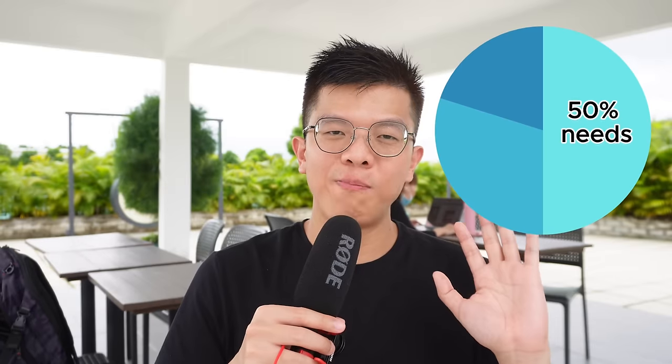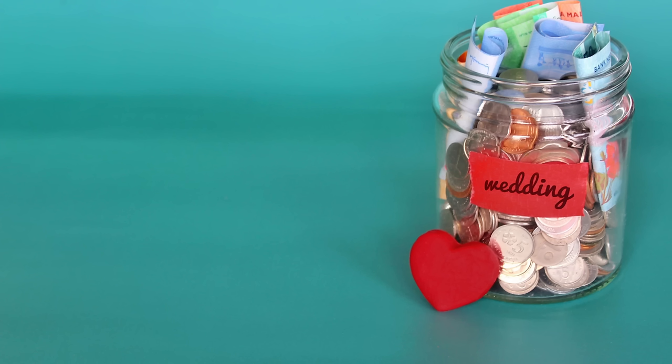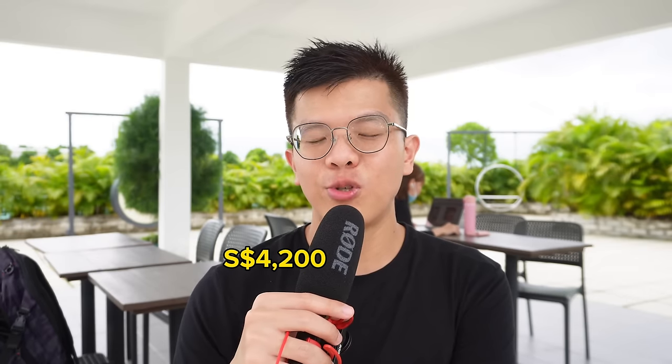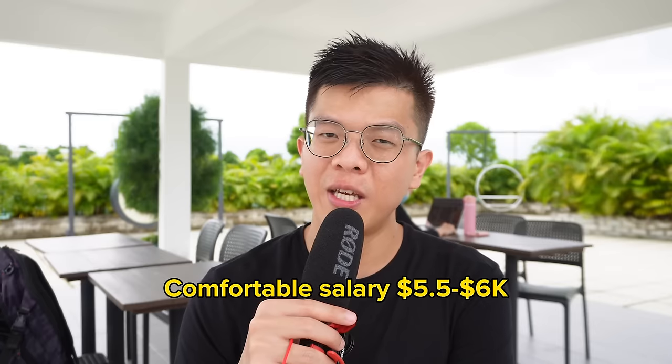In personal finance, we talk about the 50/30/20 ratio: 50% needs, 30% wants, and 20% savings. If the $2,100 represents 50% needs, then 100% is $4,200 salary. The 30% wants — $1,260 — can be a budget for travel, giving parents allowance, or saving for a wedding. The remaining 20% goes to cash savings or investments. Note that $4,200 must be the net salary after CPF deductions and taxes. Adding back the 20% CPF contribution makes the gross salary $5,250.